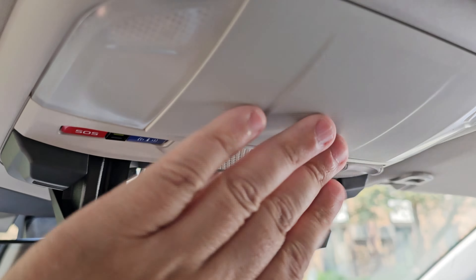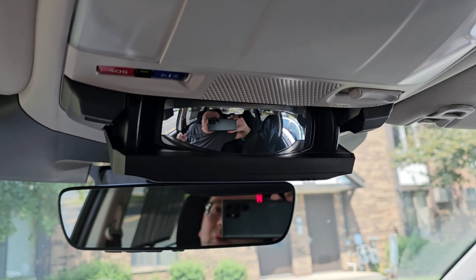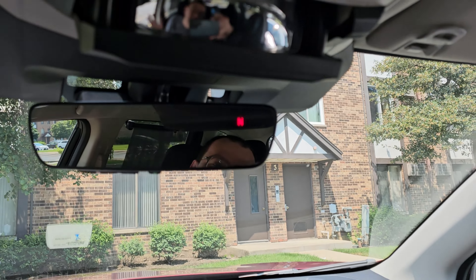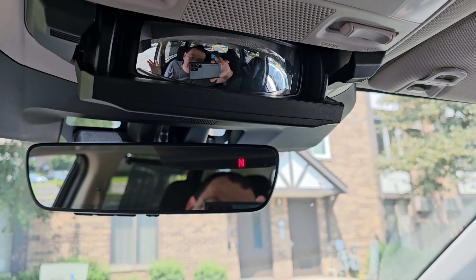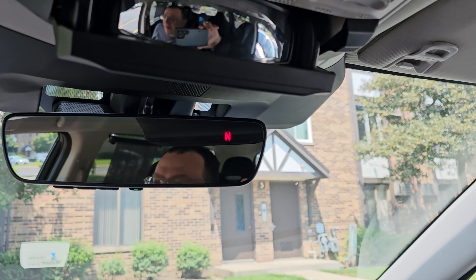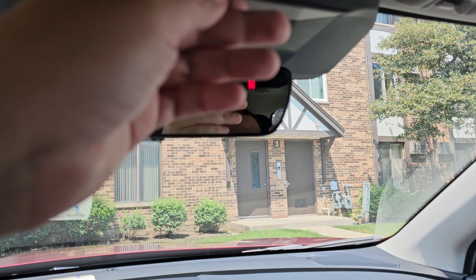We don't have a sunroof here and it wasn't even an option. I would have loved to have it. The premium trim level is probably their most popular and it's almost like entry level for them — they don't have any options. If you want to step up to the Onyx, which we didn't really like, it was about three grand more, came with fake leather, and you could get a sunroof and a few cosmetic things.